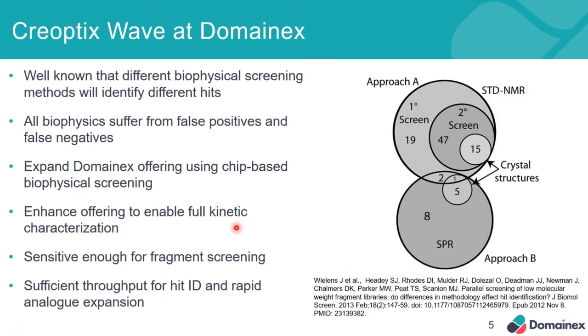However, what we wanted to do was expand our offering to include kinetic characterization using chip-based biophysical platforms. We've been interested in the Creoptix Wave system for a number of years, partly because of the advantages that grating-coupled interferometry can offer in terms of sensitivity, and also because the way the chips and valves work facilitates determination of very fast off-rates — ideal for weak affinity fragment screens. The valves are also non-clog, which means we can put more crude samples through. Additionally, it's well known in the field that different biophysical screening methods will identify different hits, and these different hits can be moved into crystal structures.